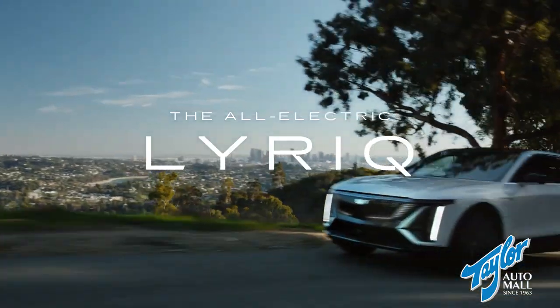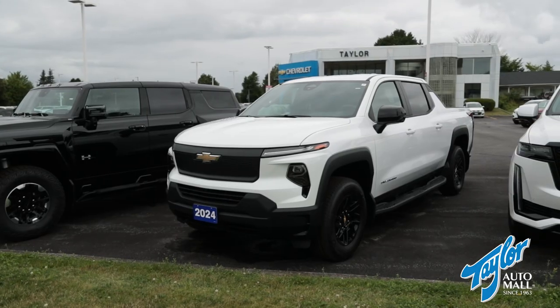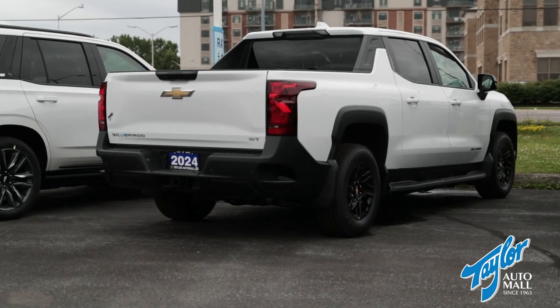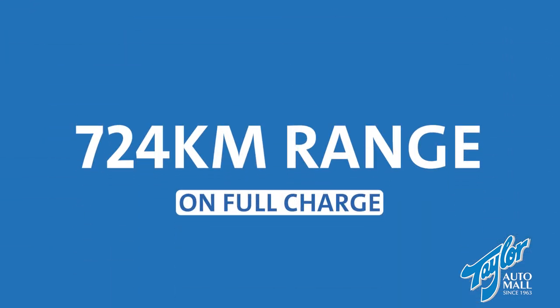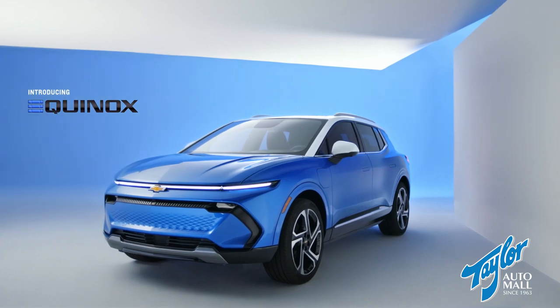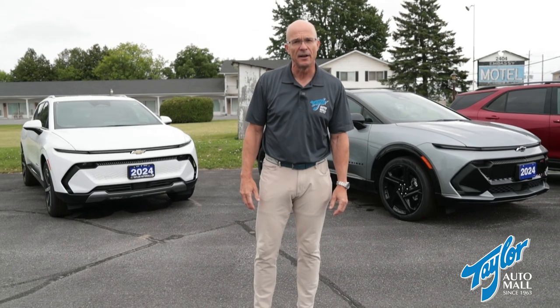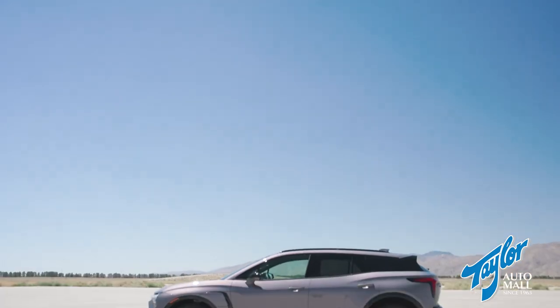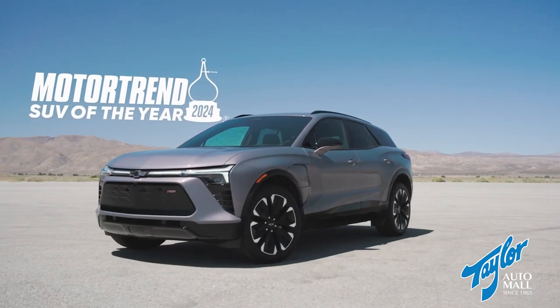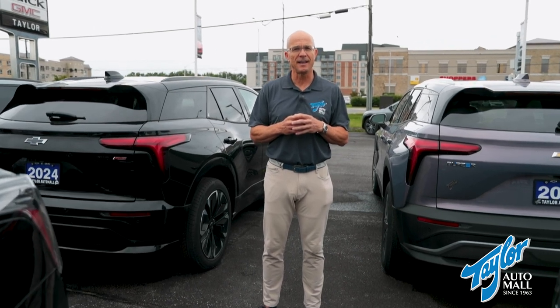For example, we have the award-winning Cadillac Lyriq, which has a $3,000 lease cash incentive on all-wheel-drive models for this month of July. We have the all-new Chevrolet Silverado EV with best-in-class up to 724 kilometers of estimated range on a full charge. We have the Chevrolet Equinox EV front-wheel drive, which is the most affordable EV in Canada with more than 500 kilometers of range. And we have the Chevrolet Blazer EV, which just won the 2024 Motor Trend SUV of the Year — a testament to its range, technology, design, and value.